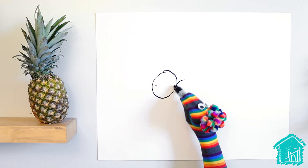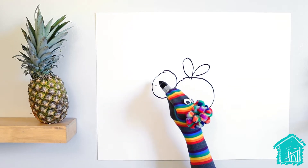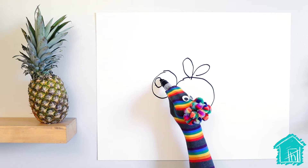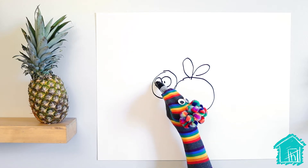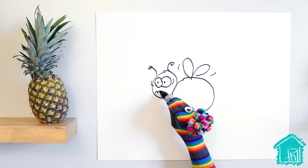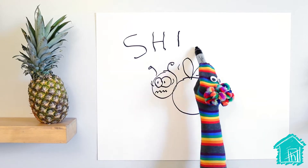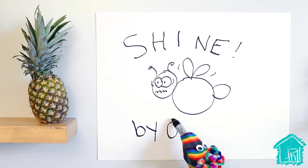There's our firefly. And he's scared of the dark. By Pineapple.